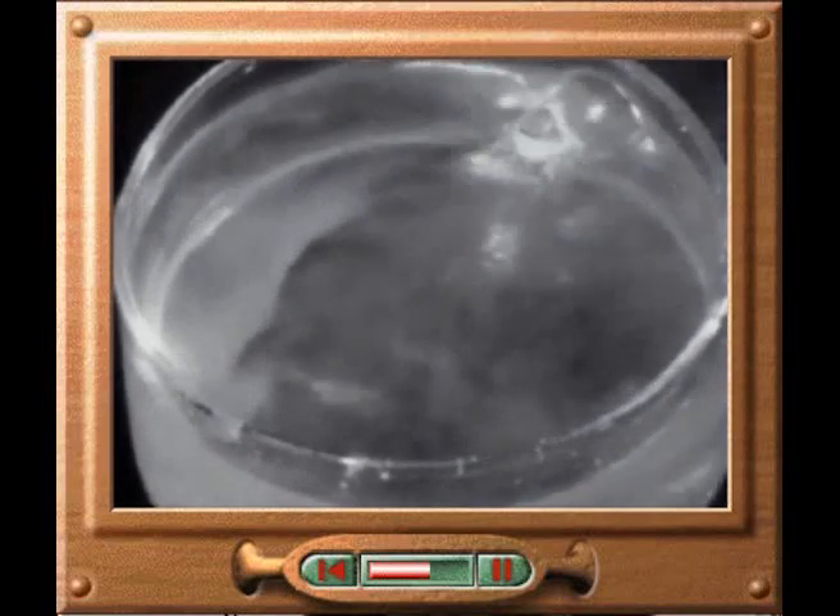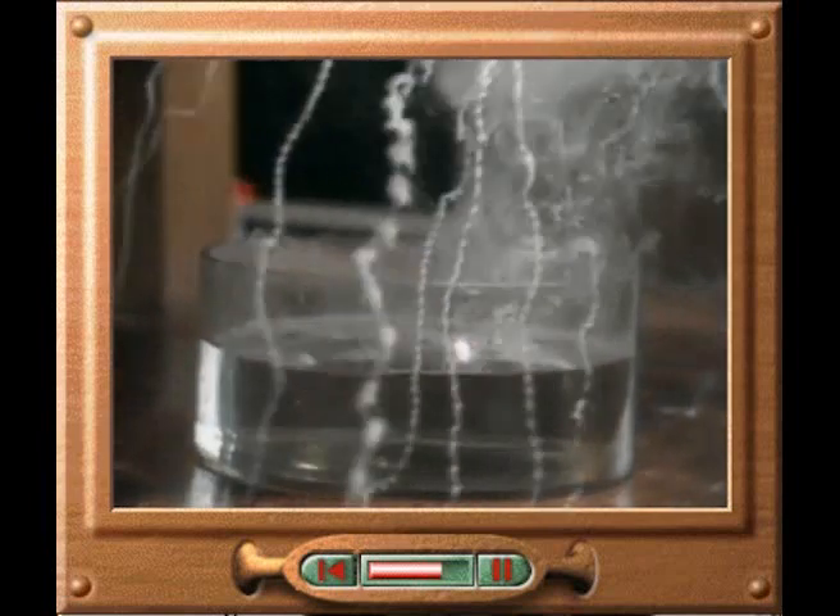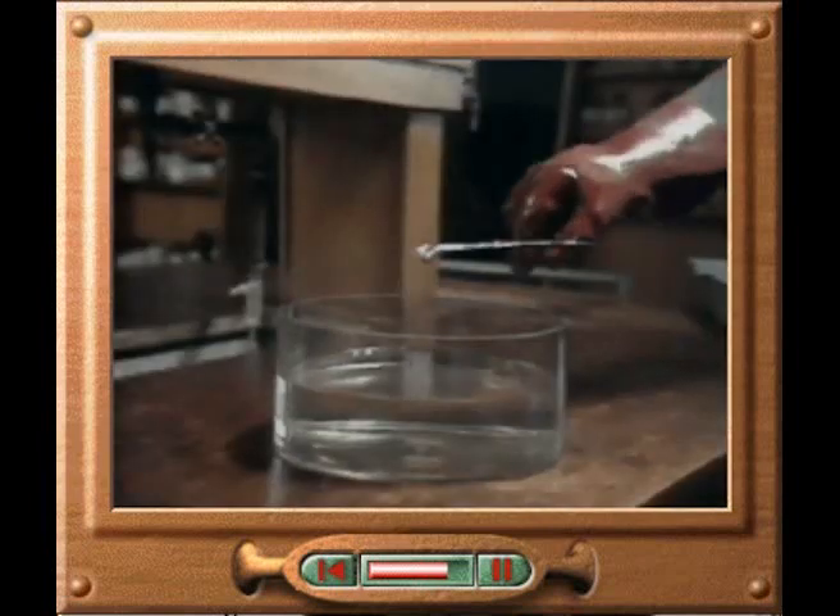This is how the first three metals in group one, lithium, sodium and potassium, react with water. Those metals placed further down group one react even more violently with water. This is rubidium, and this is cesium.